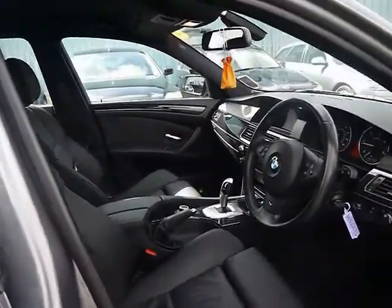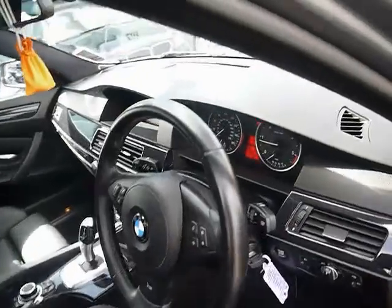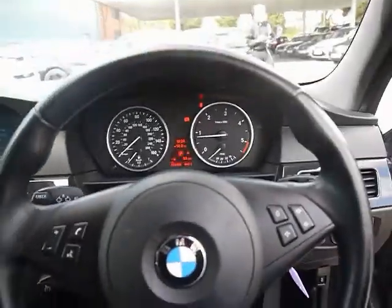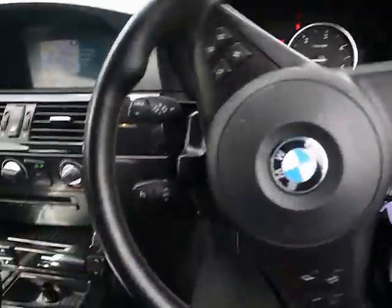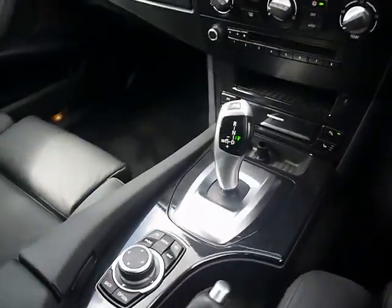Into the front — sport seats, both of which are electrically adjustable and heated. Automatic headlights and wipers. Multi-function M Sport steering wheel with cruise control just behind there. And a piano black dashboard trim.